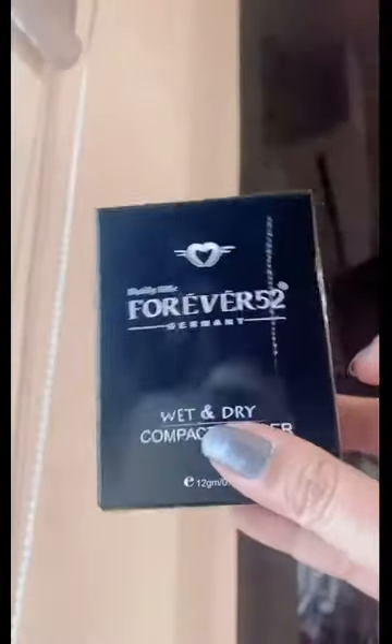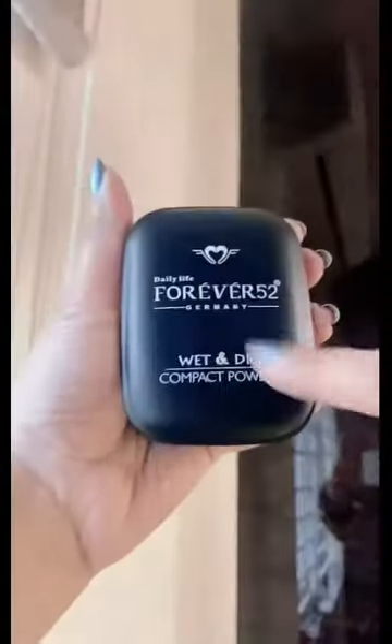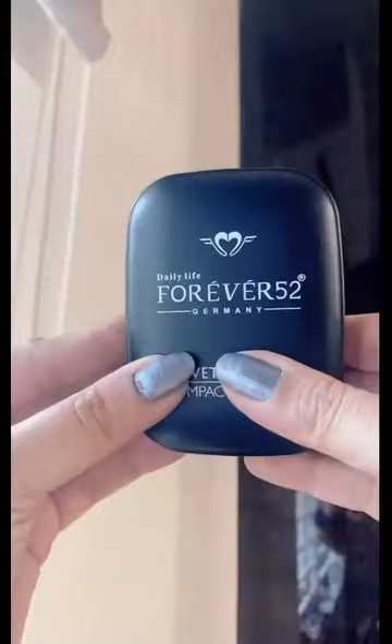These products are on discount right now, so you can buy them at a good price on Nykaa. This is the Daily Life Forever 52 Wet and Dry Compact Powder in the shade Sand. The packaging looks so professional. It is a mattifying compact — very pigmented and very soft. I can just touch it and you can see how soft it is on skin. It is a perfect shade for me, just blending into my skin seamlessly. It also comes with a sponge puff.